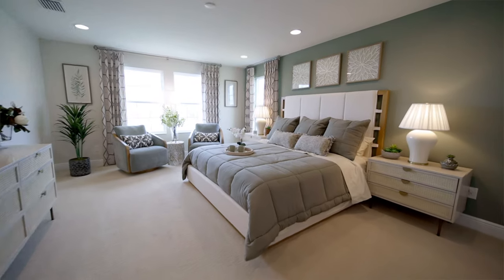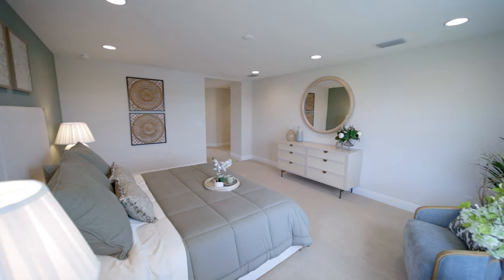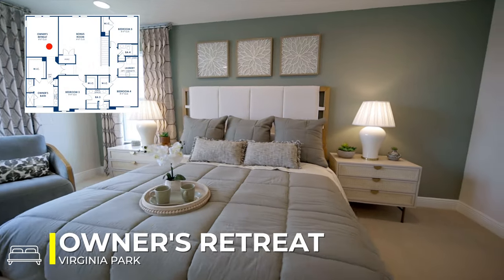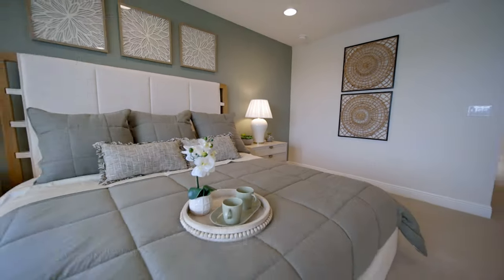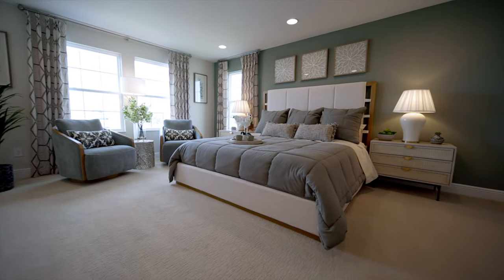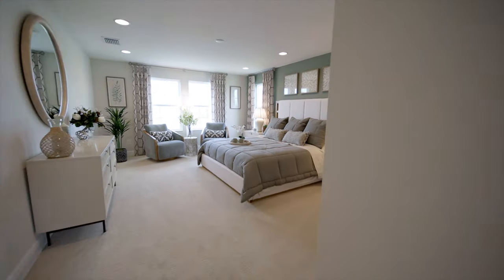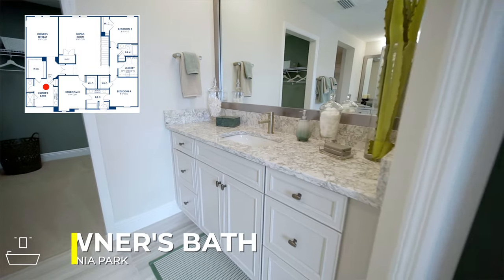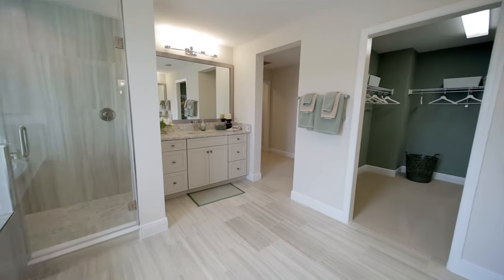As you enter the master suite, you can go left into the bedroom or you can go right into the bathroom. The bedroom is really nice — it has plenty of space for a king bed, and I like this little sitting area over here by the windows that allow you to peek out over the backyard. Crossing the hallway into the master bath, I can see they continued with similar cabinets to what we saw in the kitchen. There's everything you could really want: his and hers vanities with stone counters, a soaking tub to unwind after a long day, an elegant glass shower, and a massive master closet to top things off.